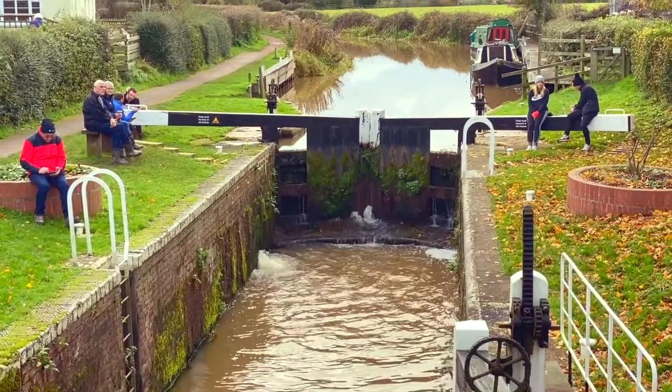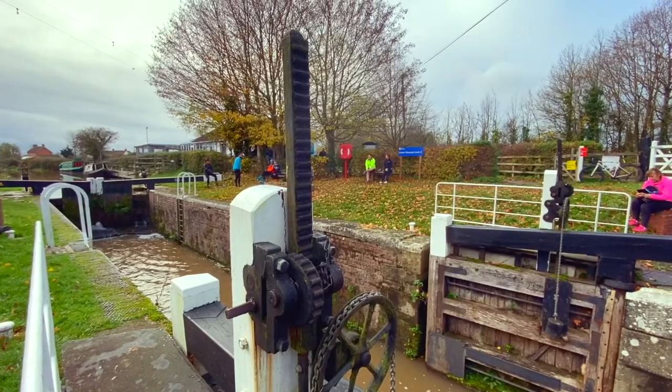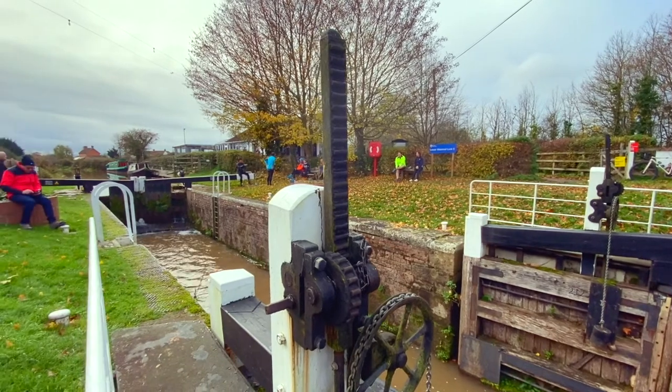Halfway along the canal are Maunstall lower and higher locks. Both have a rise of five and a half feet.